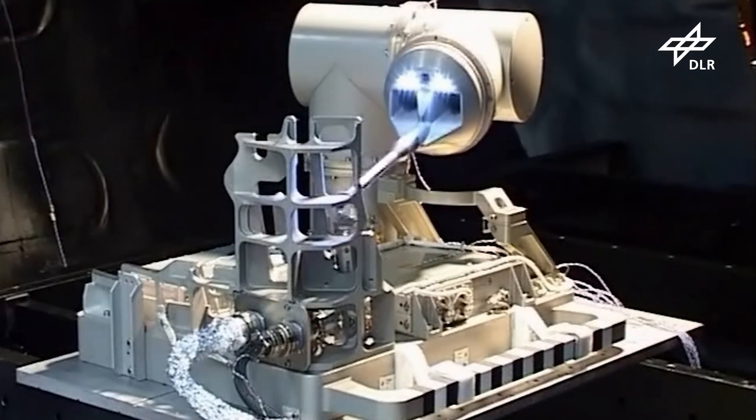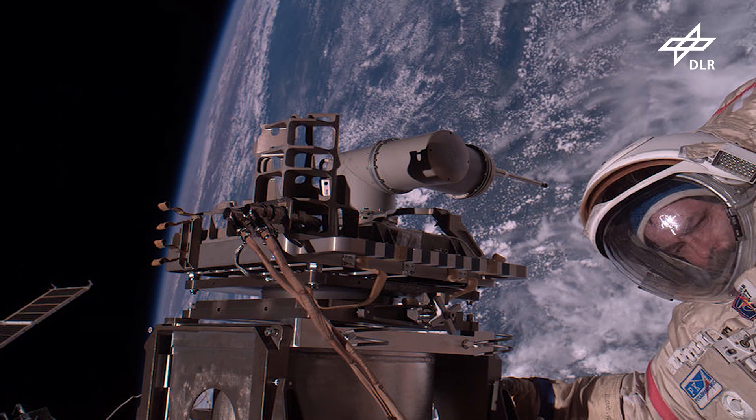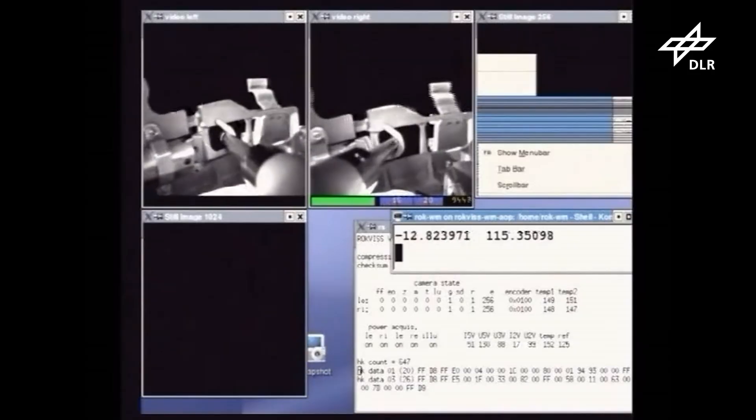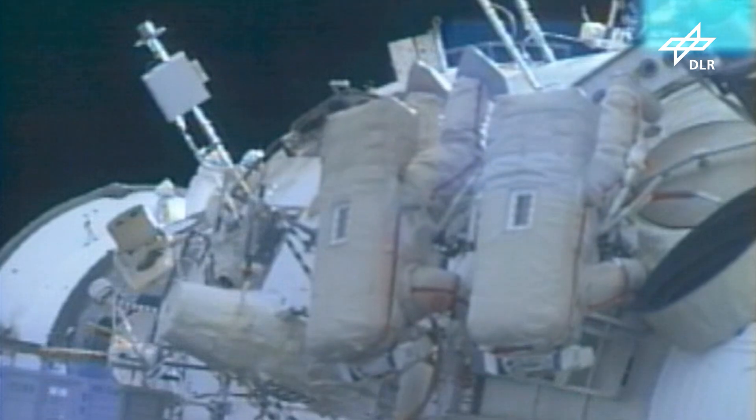Our next experiment was ROGVIS, launched in 2004. We launched a robot with two joint units and installed it on the outer wall of the Russian module on the ISS. With this robot, we tested the performance of the torque-controlled joint units under the harsh conditions of the space environment.